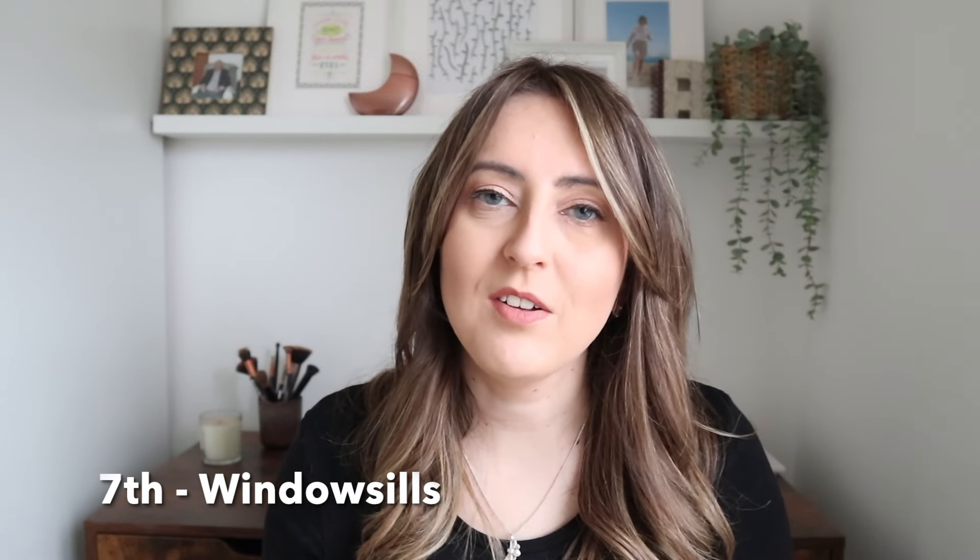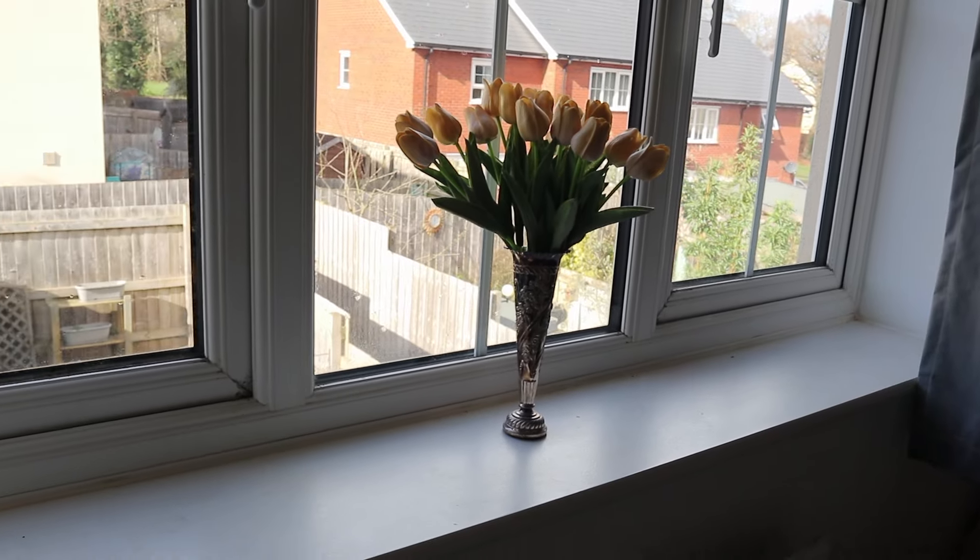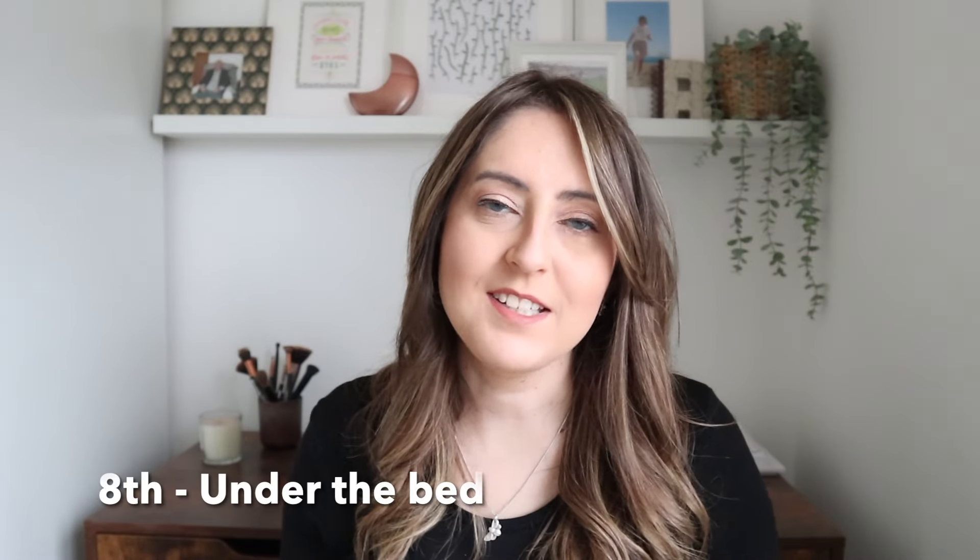For the seventh of March, can you make sure that the window sills are clear of clutter? These are easy traps for clutter, knickknacks and bits and pieces. This is a good one to regularly clear and clean to keep the area fresh and visually appealing. For the eighth of March, can you go under the bed and declutter and sort any items that you store under there? You might store bedding, memory boxes or old notebooks — go through it and take some time to decide whether it's worth keeping.